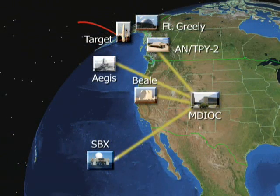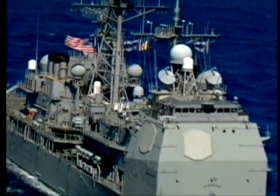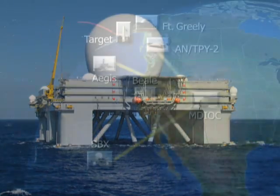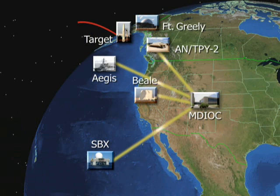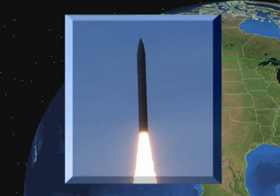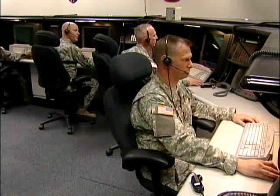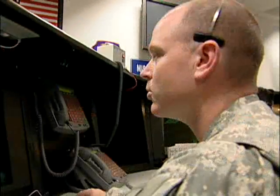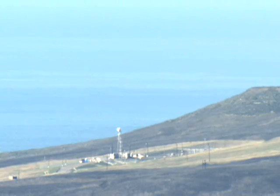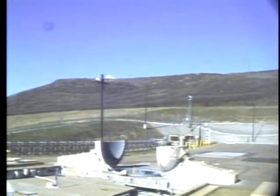Data from all four radars — the AN-TPY-2, Aegis BMD with SPY-1, the Beale Upgraded Early Warning Radar, and the sea-based X-band radar — was combined to achieve the best possible and most accurate track of the target. Using this data, the GMD fire control system's sophisticated software calculated and delivered a firing solution and intercept flight plan to the Ground-Based Interceptor at Vandenberg Air Force Base, California. At the appropriate moment, warfighters exercising operationally realistic tactics, techniques, and procedures ordered the Ground-Based Interceptor to launch. The Command Launch Equipment at Vandenberg executed the launch order.